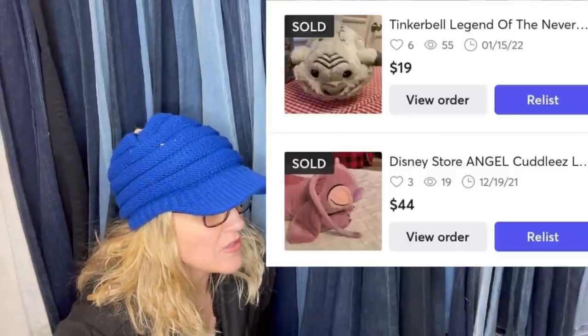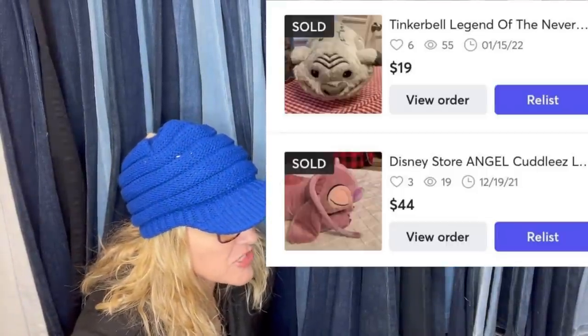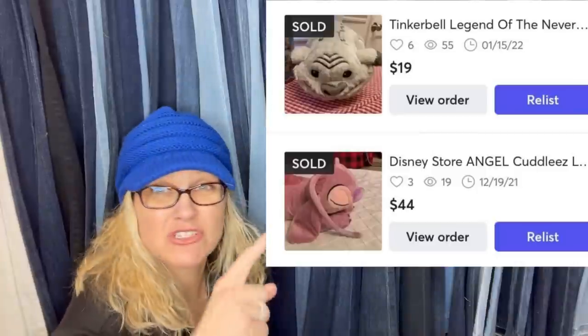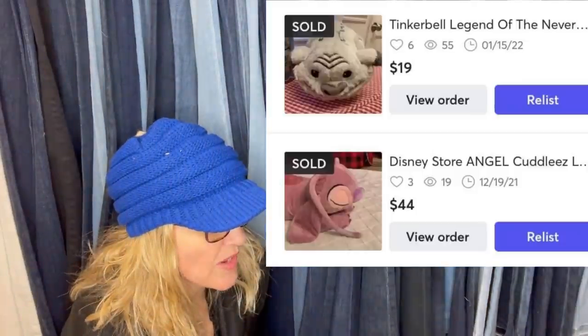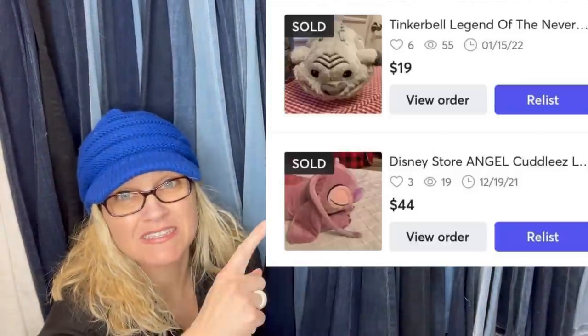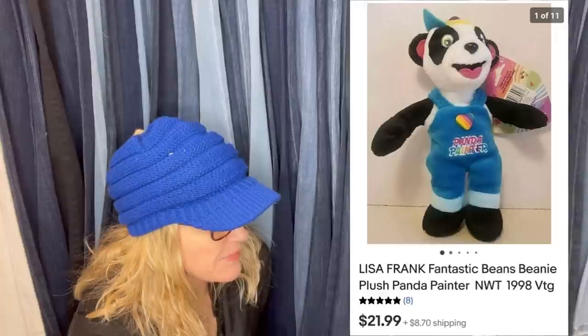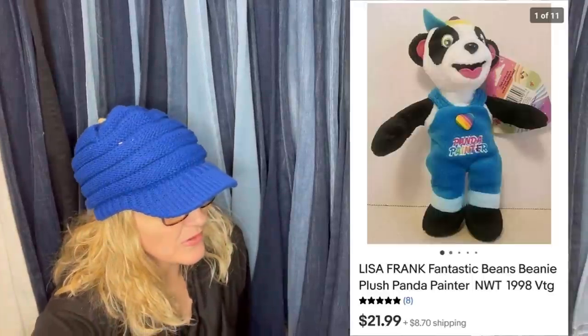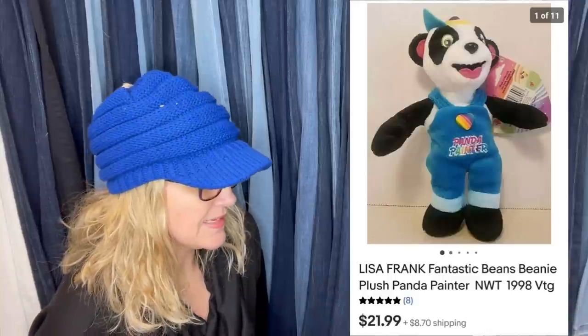Got these at a local thrift store for $2 each, both sold within a week or two of listing on Mercari. It's a Tinkerbell Legend of the Never — I can't see the whole title — and the other is a Disney Store Angel Cuddlies. Sorry about that. 99 cents from a local thrift store, took a while but sold for $19.99 — it's a Lisa Frank Fantastic Beans beanie plush from 1998, new with tags. I'm really surprised that took a while and wasn't a big bolo, because typically Lisa Frank goes for really good money.